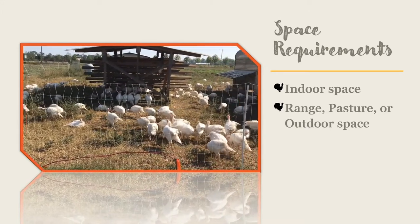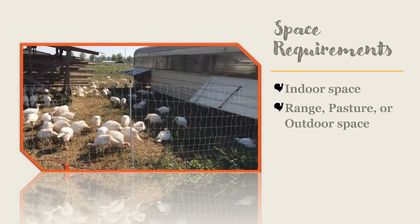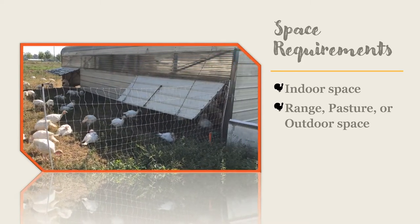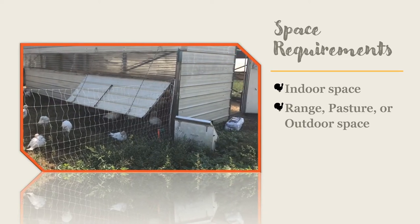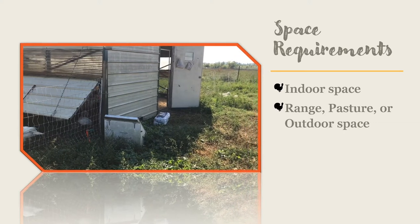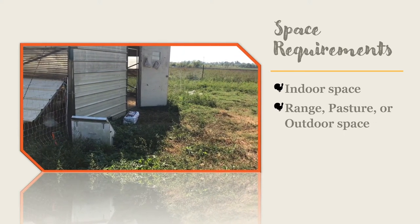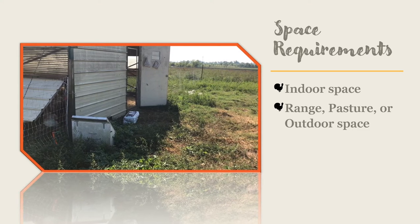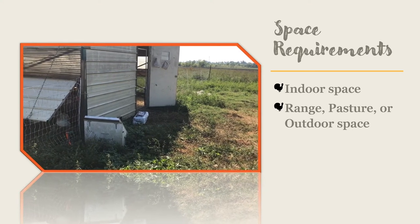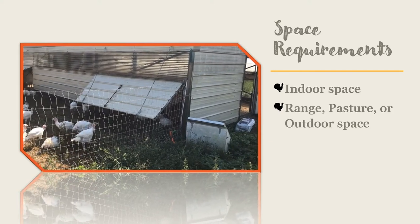You will need to be selective about the type of range or pasture that you raise your turkeys on. Use high quality grasses or, even better, raise them on clover. Move the feeders and waterers around your range space so that your turkeys do not trample down the pasture grasses right around those spots. Provide at least 30 square feet of range or pasture per bird.